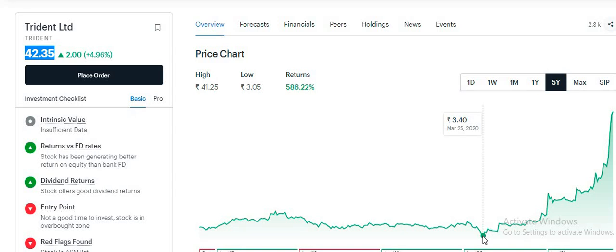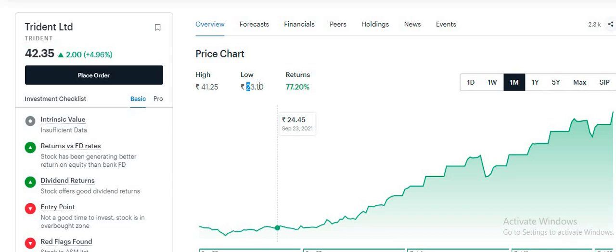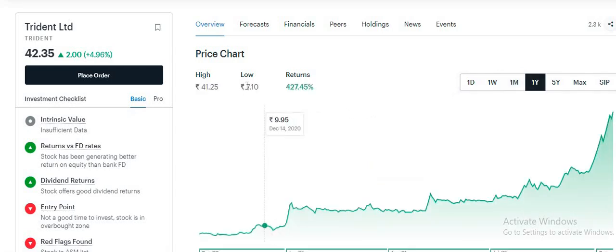I will cover these penny stocks in my video. If we consider this price range, we can see the price range of 23 to 42. And if we consider this price range of 7, it is more than 4.5x return. In this price range, someone who has bought it has seen a very good return.